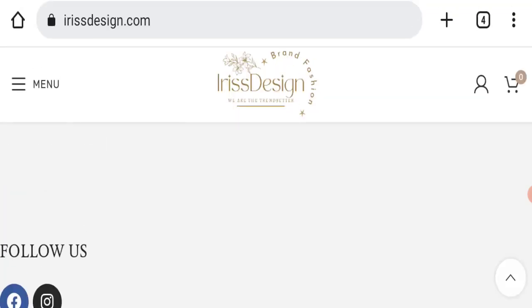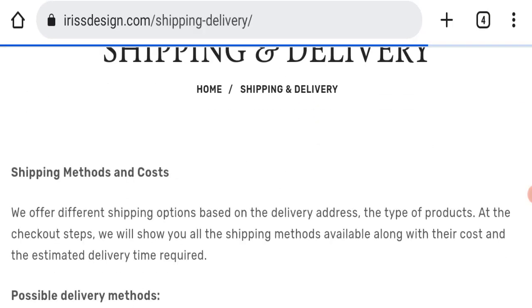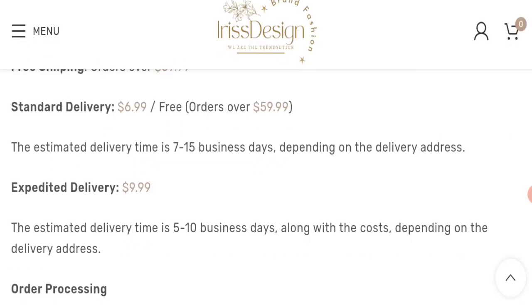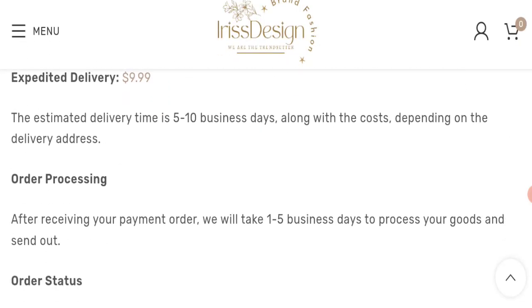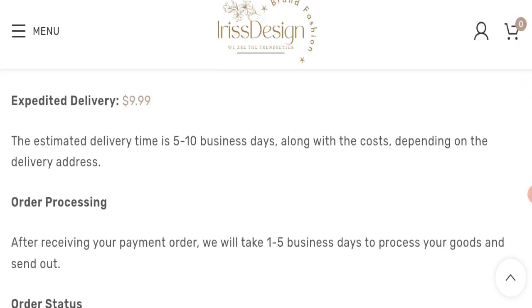Next, we will check the shipping policy of this website. Going to the Shipping and Delivery section: order processing time takes one to five business days, expected delivery takes five to ten business days, and standard delivery takes seven to fifteen business days.